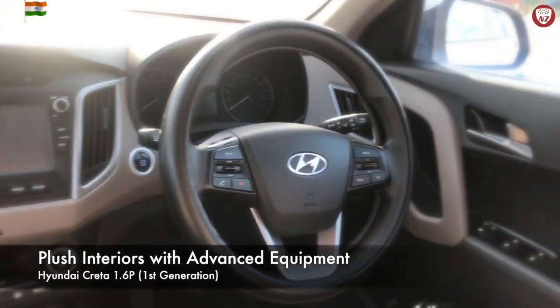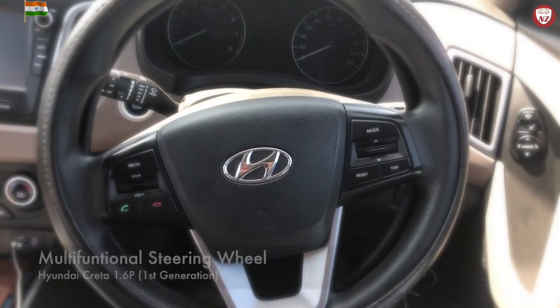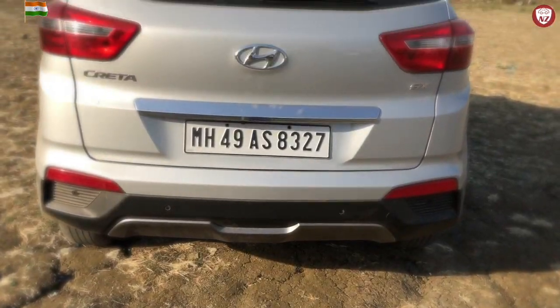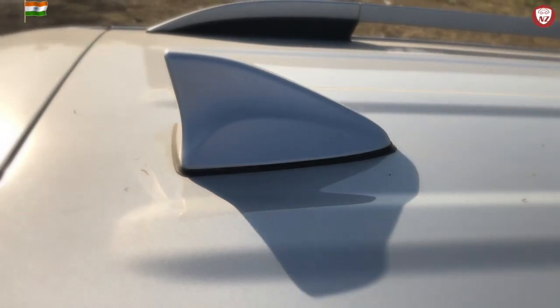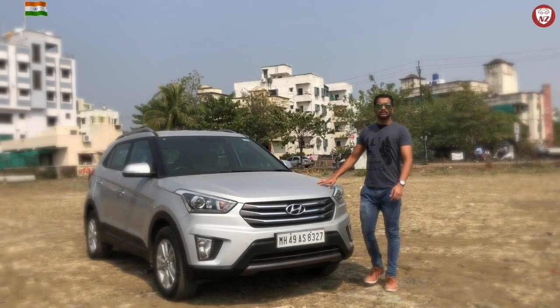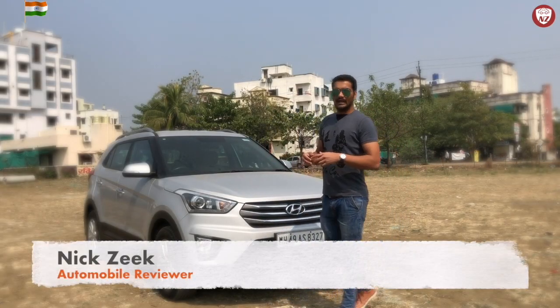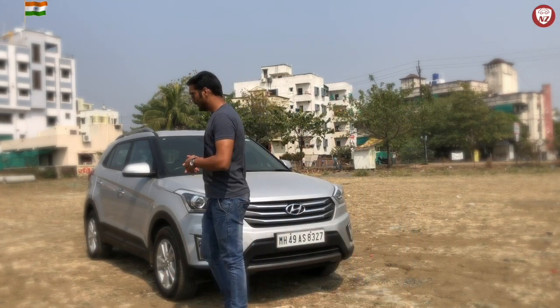The interior is the most plush in this segment and is equipped with comfort and convenience. The Hyundai Creta was launched in 2015 and has only seen rapid growth in sales. It is still one of the highest selling cars in India today. Let's first take a look at the exteriors.